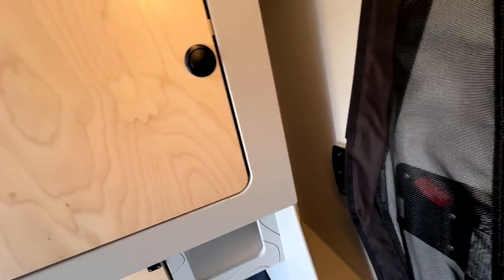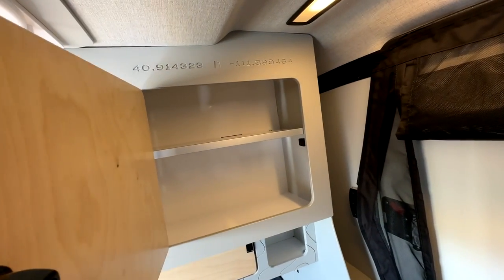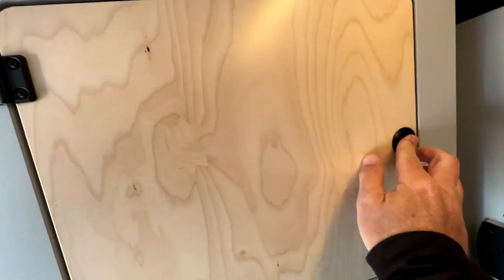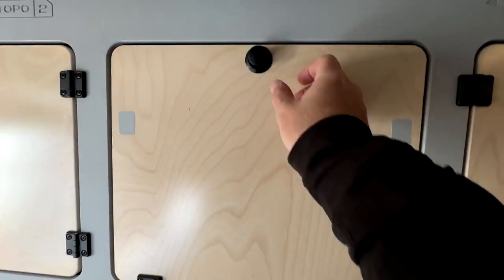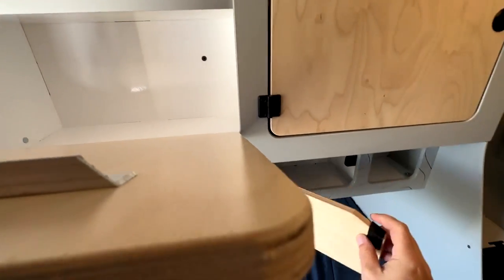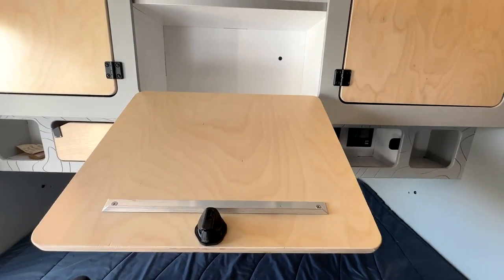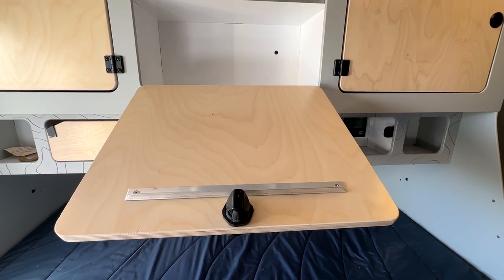There are hooks for hanging hats and jackets, and then you have these large storage bins for clothing — one on each side so two people in the trailer can have their own wardrobes. This one is quite interesting: it flips down for even more storage, and then these little side panels swing out so it becomes your home theater — just set your iPad here and watch a movie.